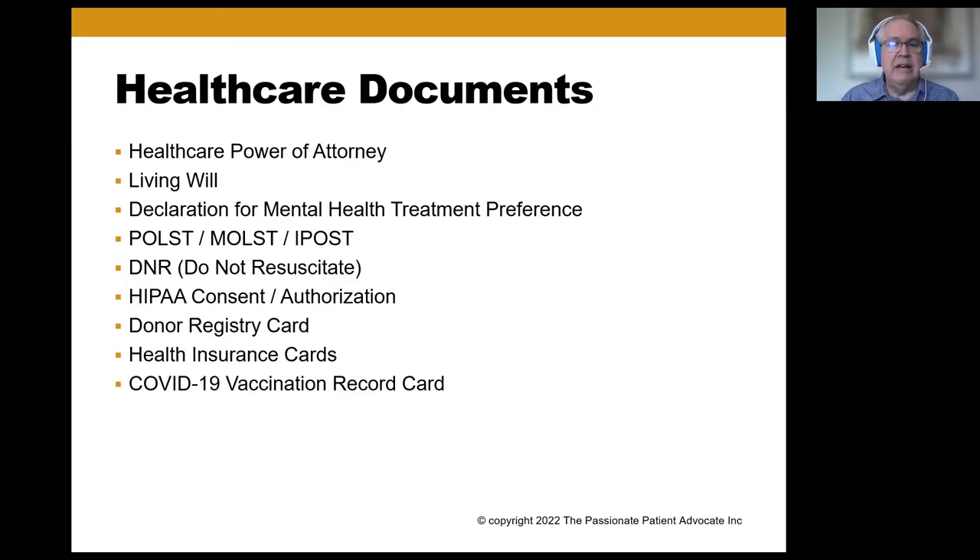Those are actually medical orders. A DNR — do not resuscitate — is similarly a medical order. HIPAA consents and authorizations: many of you have heard of HIPAA. HIPAA is the Health Insurance Portability and Accountability Act, spelled with two A's, and that comes from about 1995 or '96. It has some good aspects but has also been a real pain and held us back. Donor registry cards — for instance, I have one for the Iowa Donor Registry.